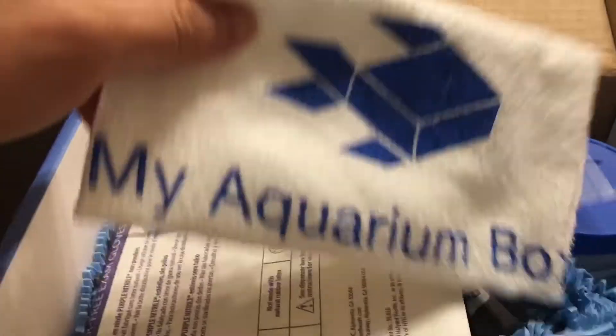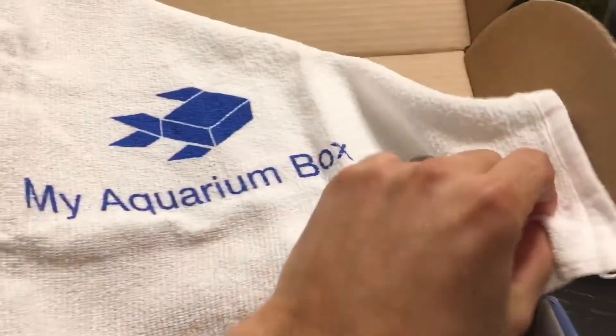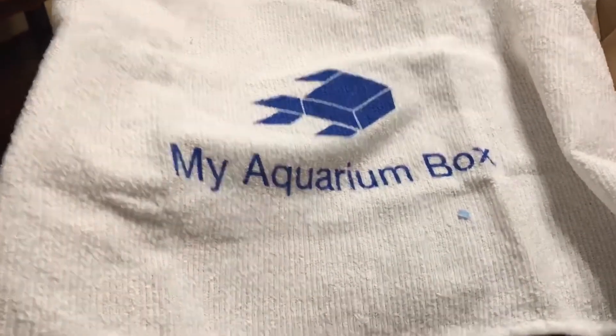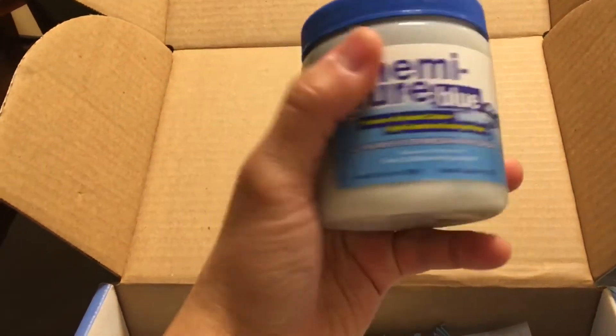Right away we start off with that wonderful branded MyAquariumBox towel — really useful. Who can't use enough towels with their fish tank? In my case, it's definitely a nice thing to have. Thank you guys for throwing that in, and it's a nice reminder to subscribe to MyAquariumBox.